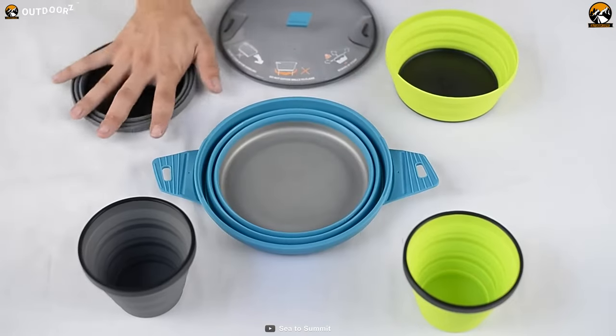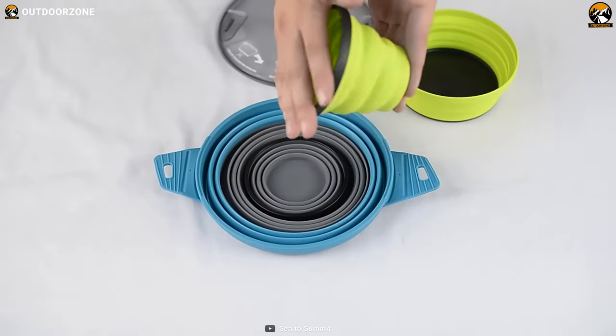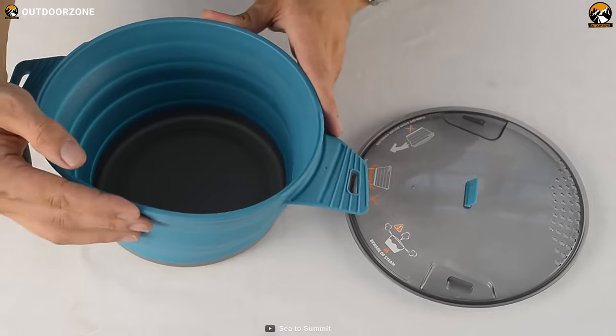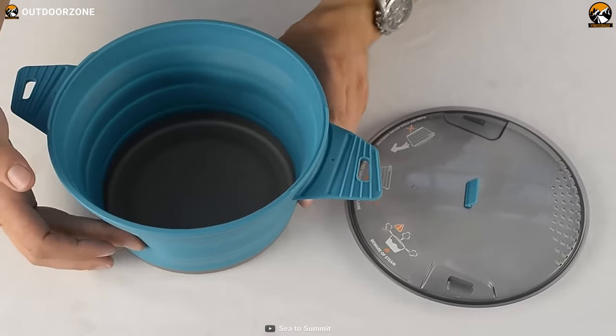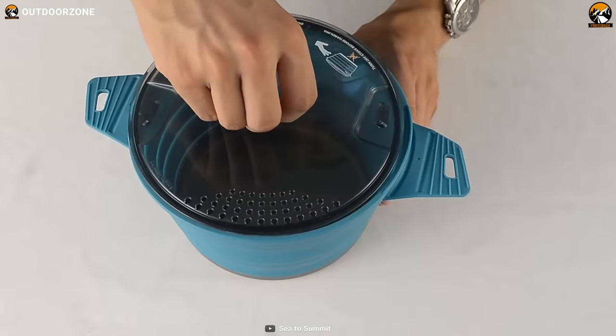Although weighing only 1.6 ounces, it is already portable, while the collapsible feature makes them even easier to carry. The nylon ring at the top ensures higher durability and prevents scalded fingertips. This undoubtedly is one of the most portable eco-friendly options for dining.